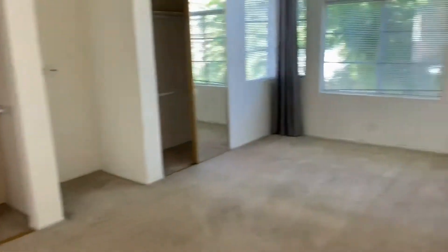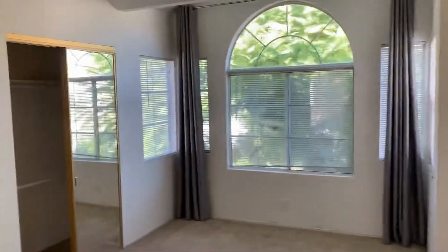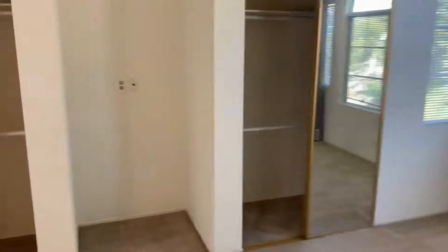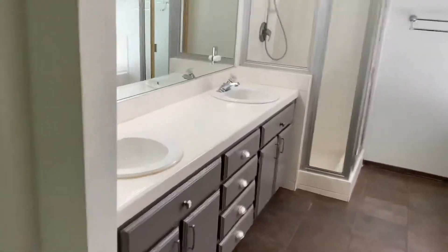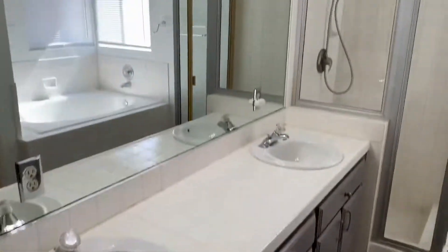Last but not least, our master bedroom. Extra closet space here — dual closets. The attached bath features dual sinks, a large shower stall, and a soaking tub.